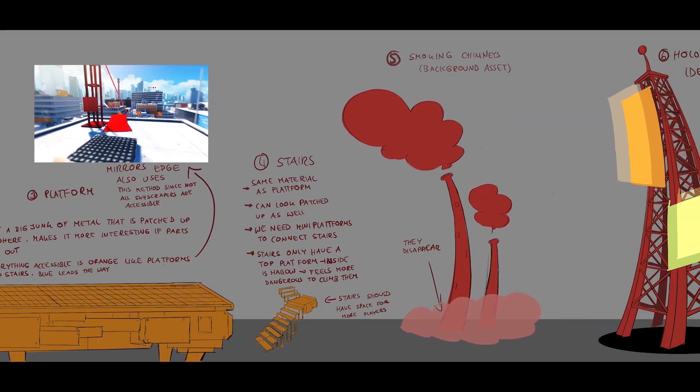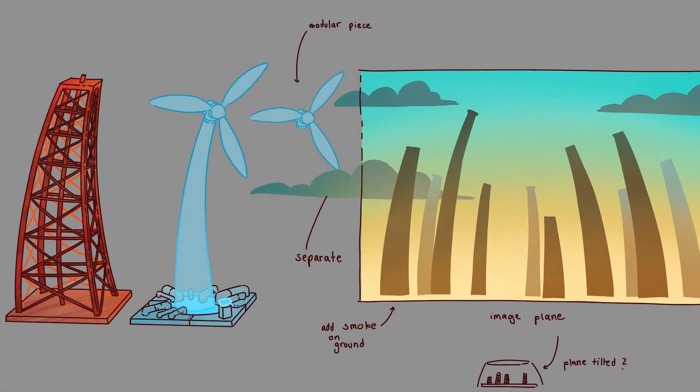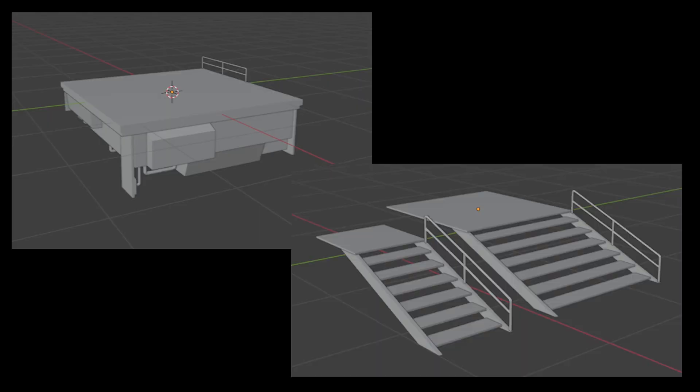As we have settled on a style guide and the general visual game aesthetic, we are currently in asset development for the visual prototype.